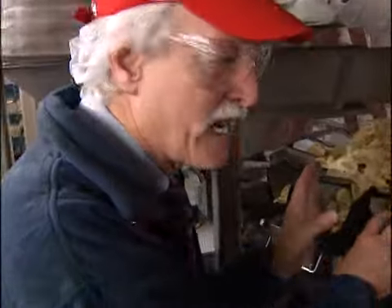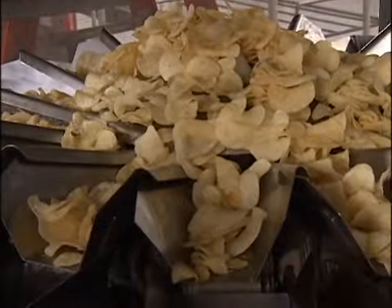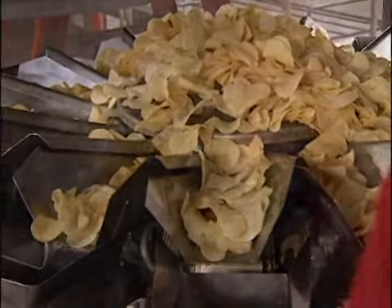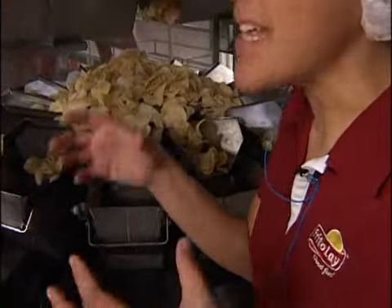What does this machine do? This machine actually does thousands of calculations per minute — it weighs out the product so that we give the right amount of chips in every single bag.